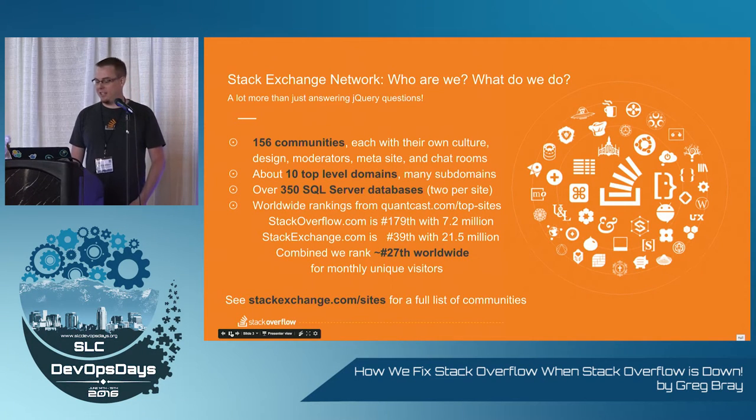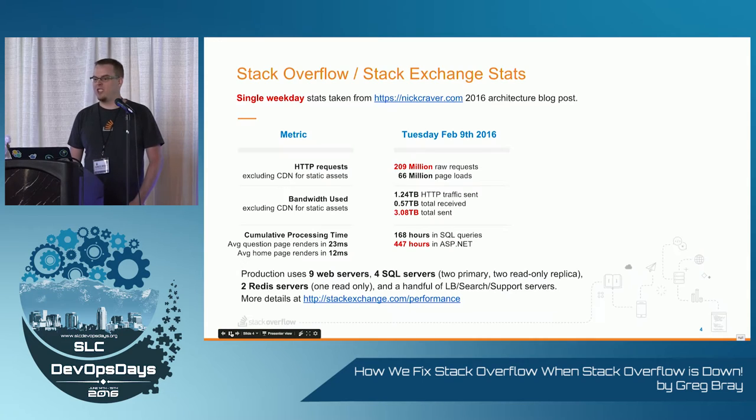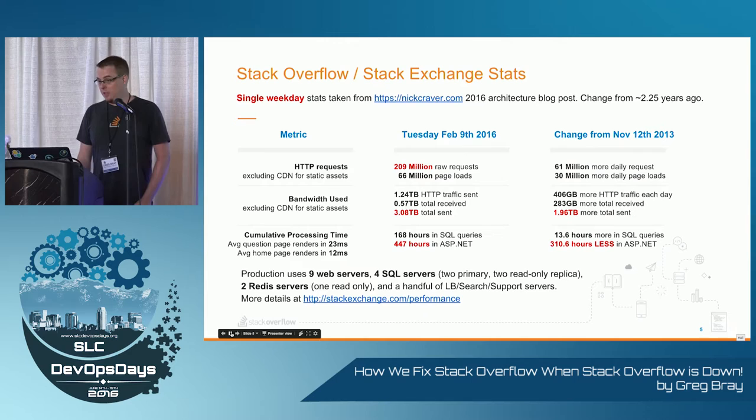So it's actually a pretty decent site nowadays — a lot more than just jQuery answers. 209 million raw requests on a single day; that's called Tuesday for us. Three terabytes total sent — this is not from a CDN, this is just raw data from our web servers. 450-ish hours of processing in ASP.NET in one day. Compare that to about two years ago: we've doubled our traffic but we spent less time in ASP.NET. We have great tools to make sure we're running as fast as we can.